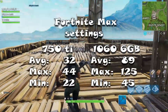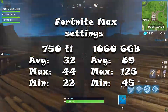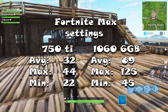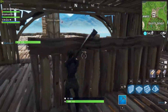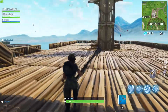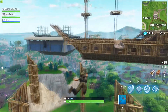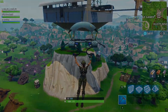Another game that improved significantly was Fortnite. In max settings on the 750 Ti, the average FPS was 32. On the GTX 1060, the average is 89 FPS in max settings. Every FPS counts in this game because it's really competitive. Either way, it's another really good performing result on the 1060 — it doesn't run like crap now.